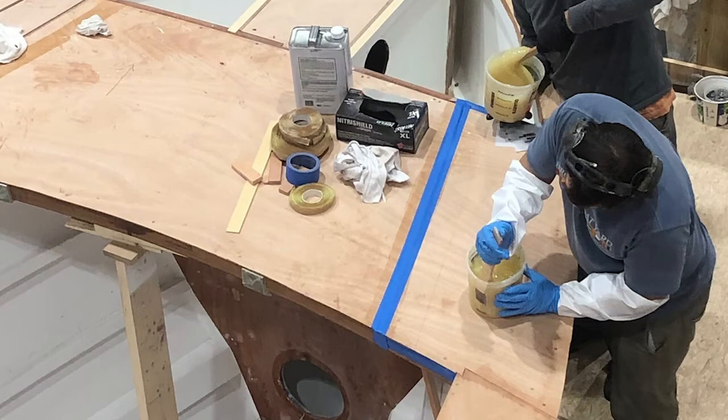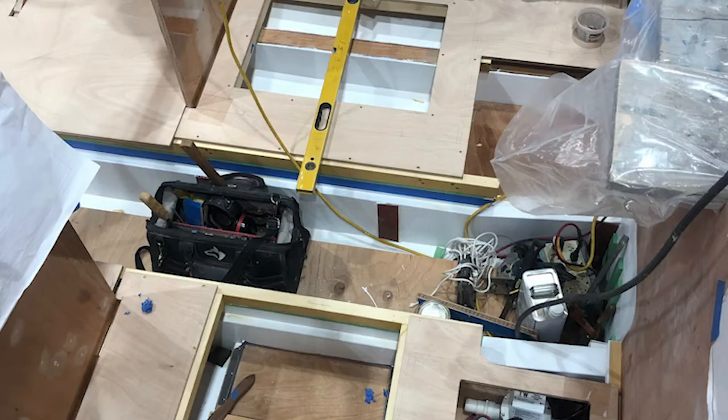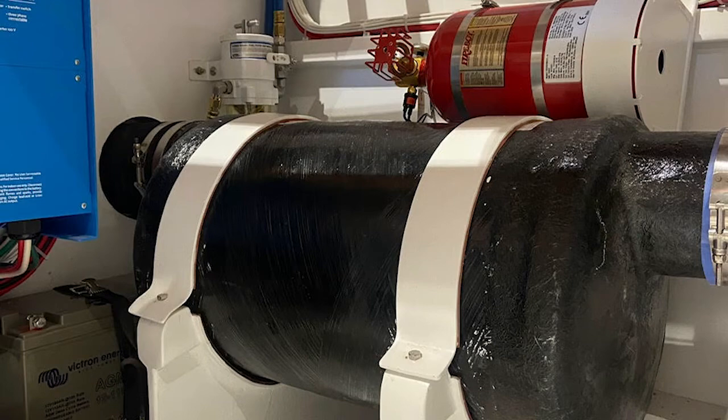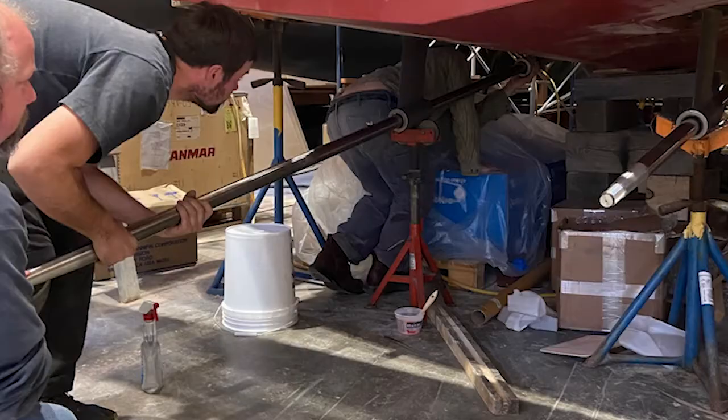With the hull flipped right side up, the second phase of work can begin. Deck beams and carlins are fit, and the sub-deck is laid down. Meanwhile, the interior spaces are marked out, the subsole is fit, and work begins on the interior carpentry. The boat's systems are also starting to go in — fuel tanks, mufflers, filters, a generator, and eventually the twin 370 horsepower turbo diesel engines are bolted in place.